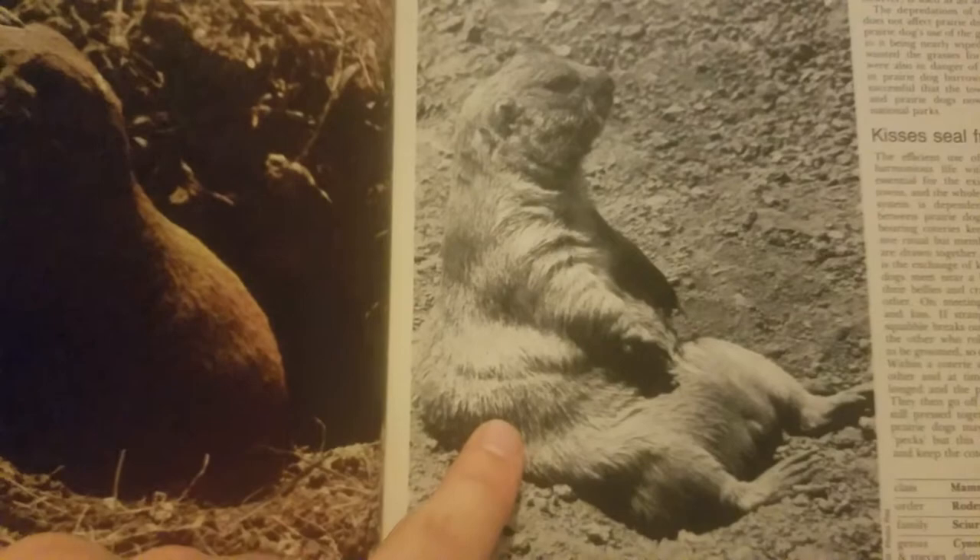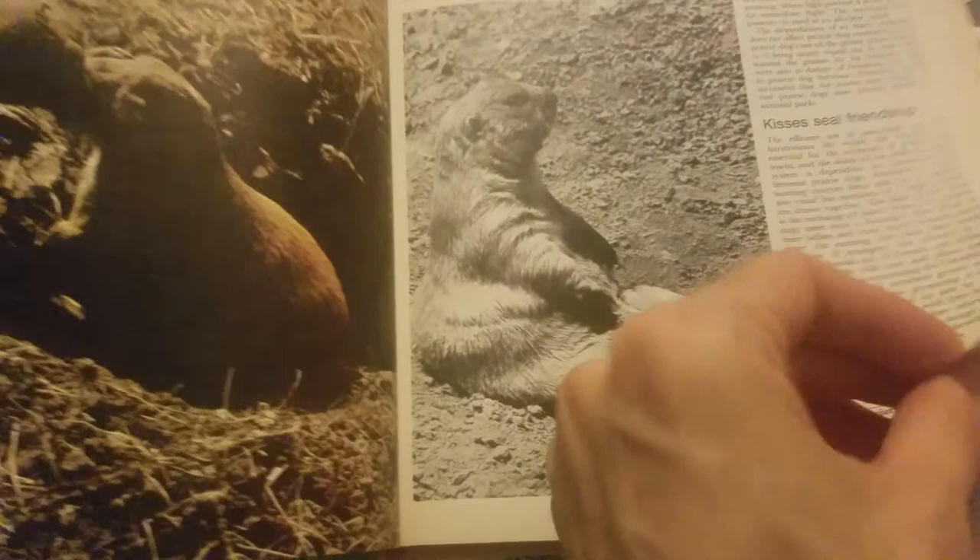There's a prairie dog. That was the cutest! Yeah, look at this one over here. Whoa. Looks so funny, doesn't it? Cute. It's adorable. There's some prairie dogs hanging out. They're getting into some holes I think.